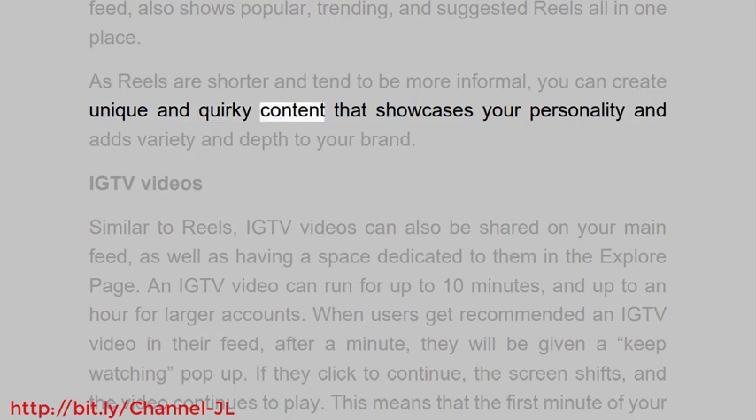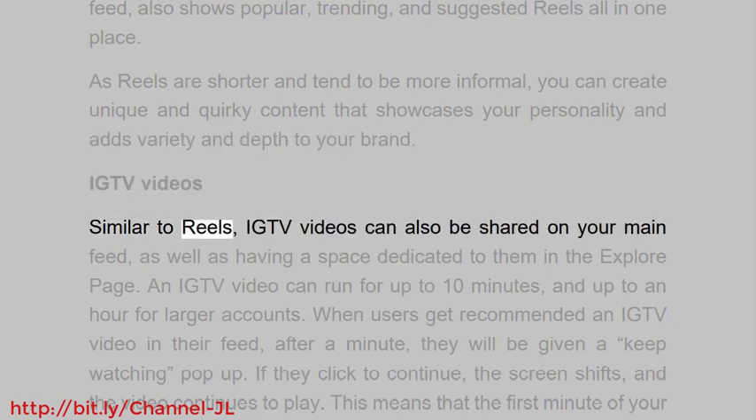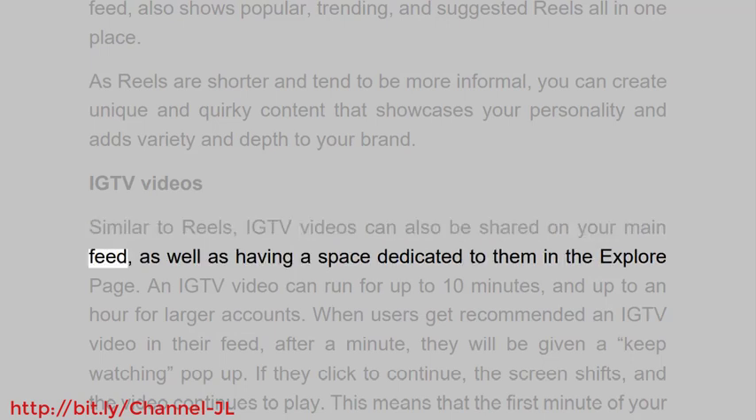The reels feed also differs from the regular feed. On the regular feed, users only see posts and stories from accounts they follow, whereas the reels feed also shows popular, trending, and suggested reels all in one place. As reels are shorter and tend to be more informal, you can create unique and quirky content that showcases your personality and adds variety and depth to your brand.